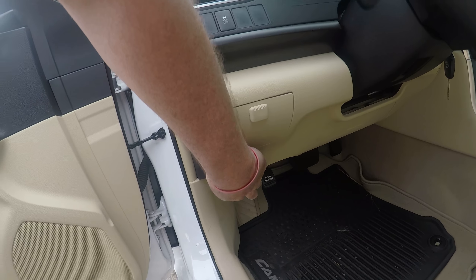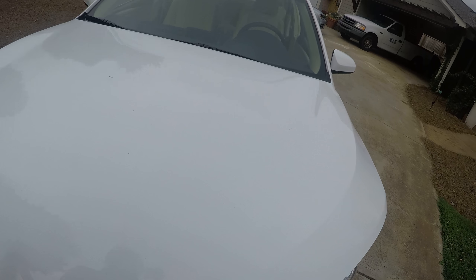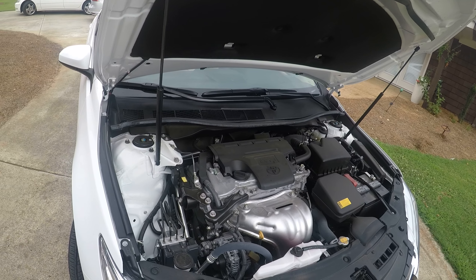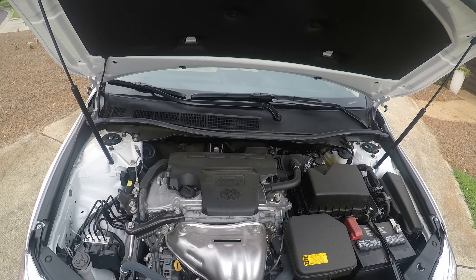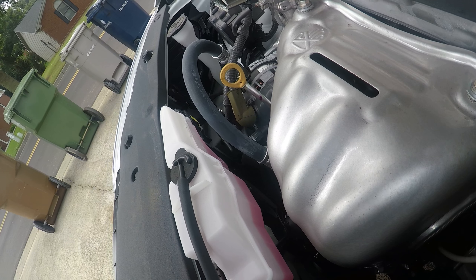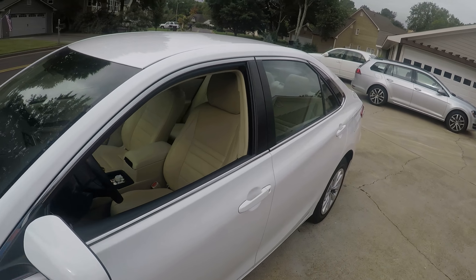Let's pop the hood. This car is going to be for sale — they're trying to settle the estate and all that, so this car will be for sale. It's got the 2.5 four-cylinder. Look at that pink coolant — it's basically a new car. Three-year-old new car.